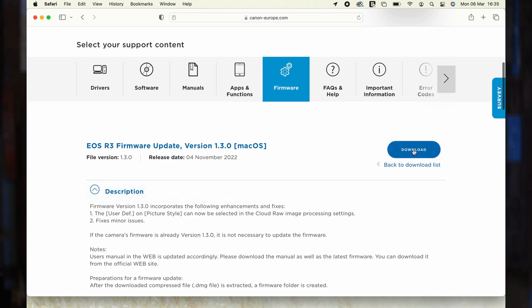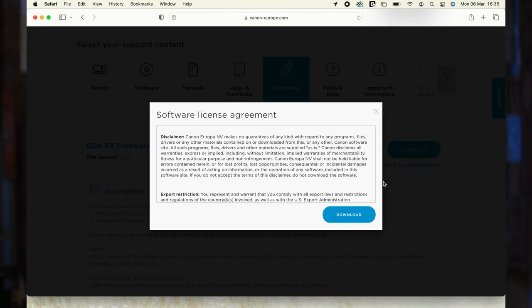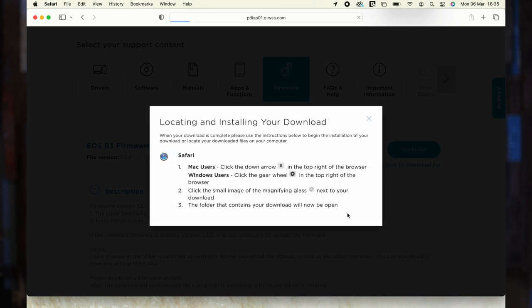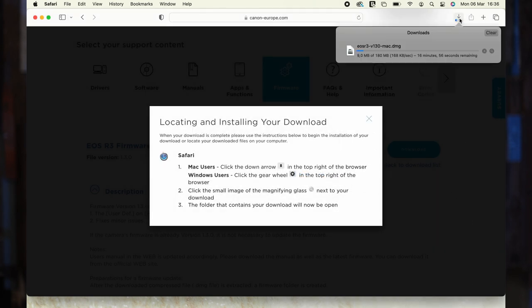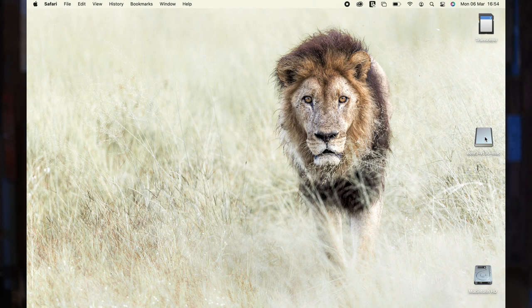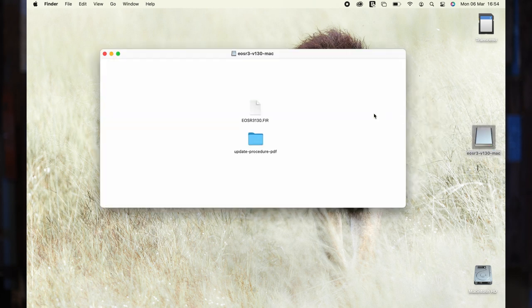Download the firmware from the Canon website. If you are a PC user, this download will appear as a zip file, which you will need to extract. If you are a Mac user, the downloaded folder is automatically extracted and a firmware folder is created. If the download folder cannot be automatically extracted, double-click the folder.